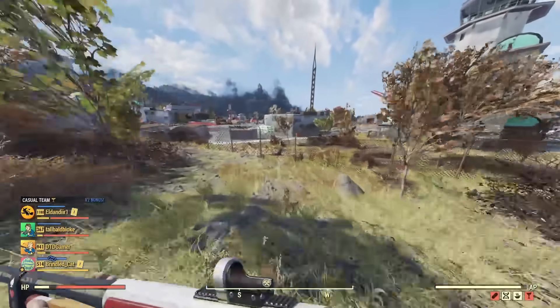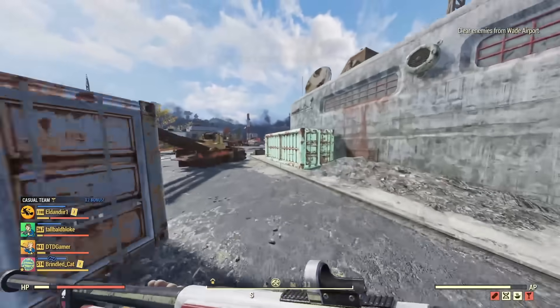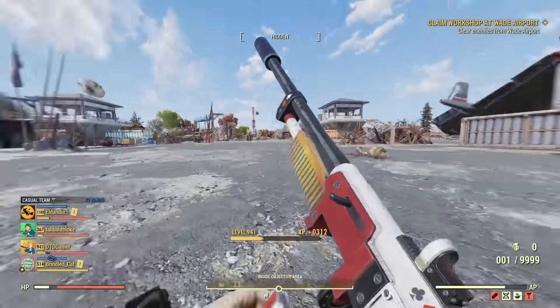Hey everyone and welcome back to another Fallout 76 video on the channel. In the last couple of days Bethesda has made a little announcement in the Discord where they've said that there's going to be yet another update coming out next month for Fallout 76.